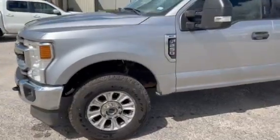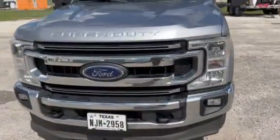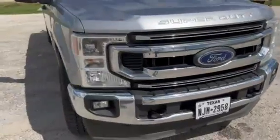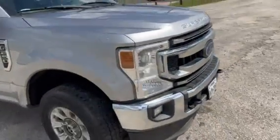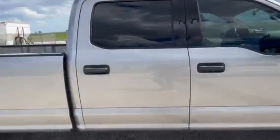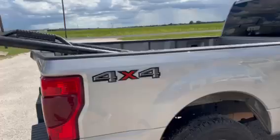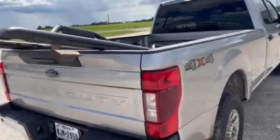A beautiful XLT F-250 6.2 automatic. It's a really pretty silver paint with alloy wheels, tinted windows — absolutely a gorgeous truck. It has step boards in the bed that are going to go with the truck.